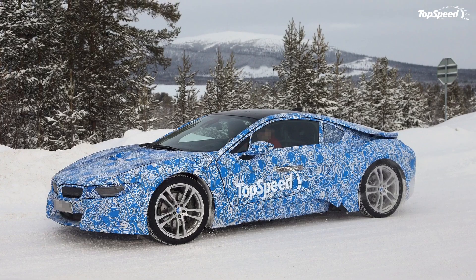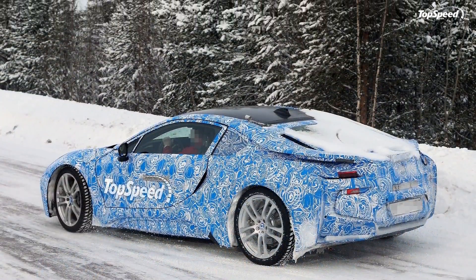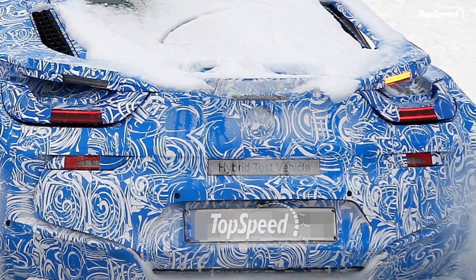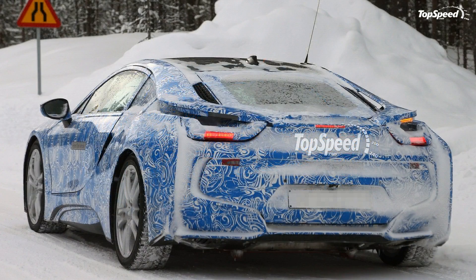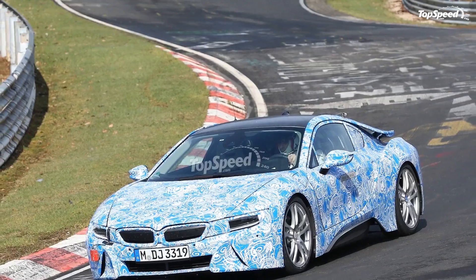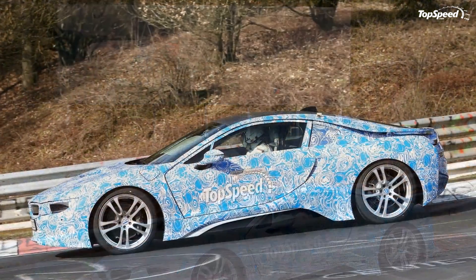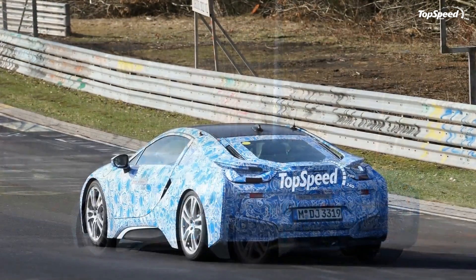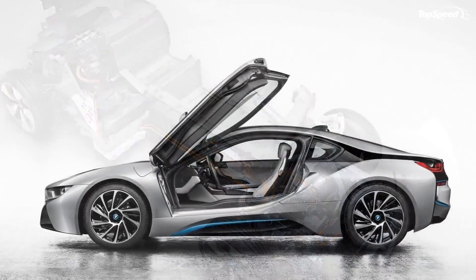Interior. The BMW i8 offers room for four adults, thanks to its 2-plus-2 seating layout. The partition between the passenger compartment and boot is made from two layers of chemically hardened glass that ensures excellent acoustic properties. The seats and the instrument panel are trimmed in a special leather tanned with olive leaf extract, a method that offers a particularly high-quality and natural look. BMW designed the instrument panel and the center console using a layering principle. As standard, the i8 is offered with an iDrive operating system and a bespoke sports steering wheel with multifunction buttons. The i8 is offered in a standard Neso trim level, with Carpo and Halo equipment lines offered as an option.